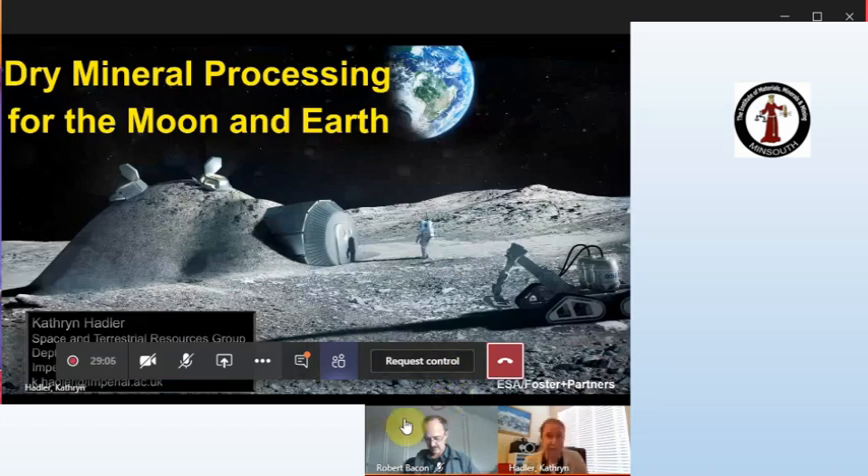I'm a chemical engineer originally. I did an undergraduate in chemical engineering and then a PhD in flotation, and I've stayed in flotation ever since — very much stayed in mineral processing.